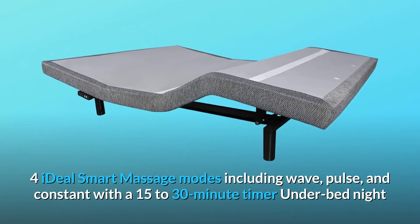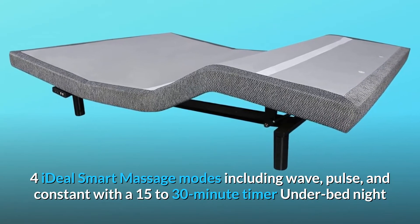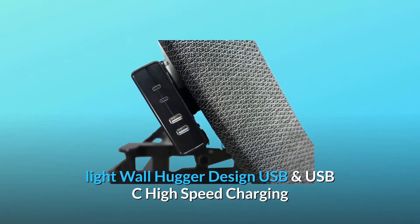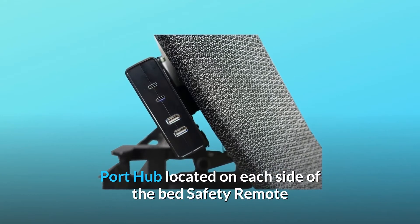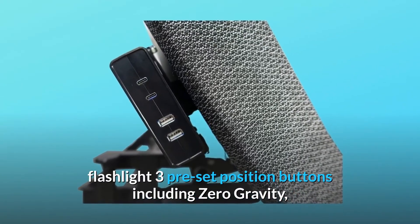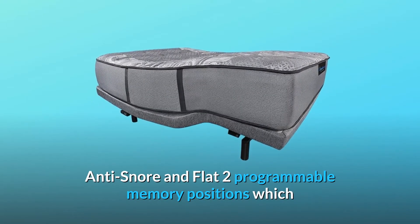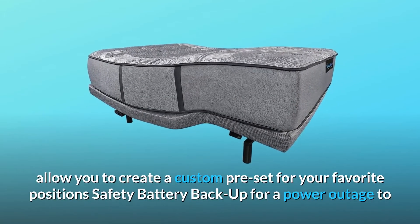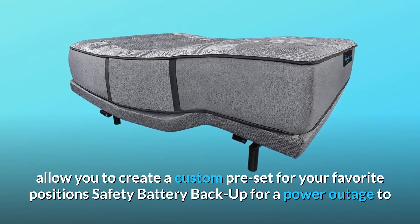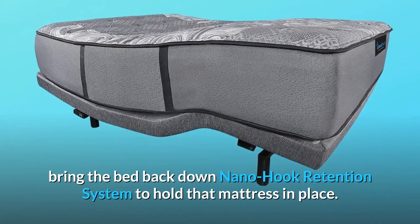Four ideal smart massage modes including wave, pulse, and constant, with a 15-to-30-minute timer. Under-bed night light, wall hugger design, USB and USB-C high-speed charging port hub located on each side of the bed. Safety remote flashlight, three preset position buttons including zero gravity, anti-snore, and flat. Two programmable memory positions to create a custom preset for your favorite position. Safety battery backup for a power outage to bring the bed back down, and a nano hook retention system to hold the mattress in place.